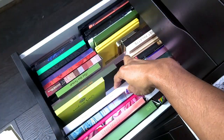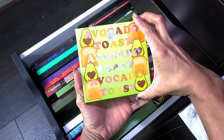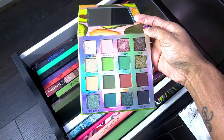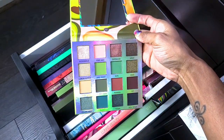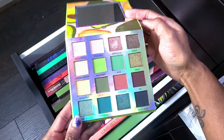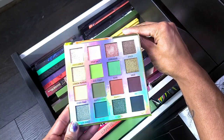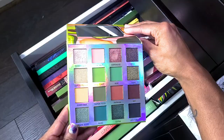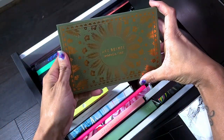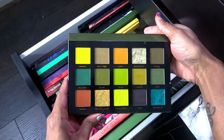This is the BH Cosmetics Weekend Vibes Avocado Toast palette — definitely not getting rid of this. I absolutely love this one — y'all know me and my greens. So beautiful, great quality. I almost picked up the blueberry one too but decided this one was enough. Keeping this, no question.